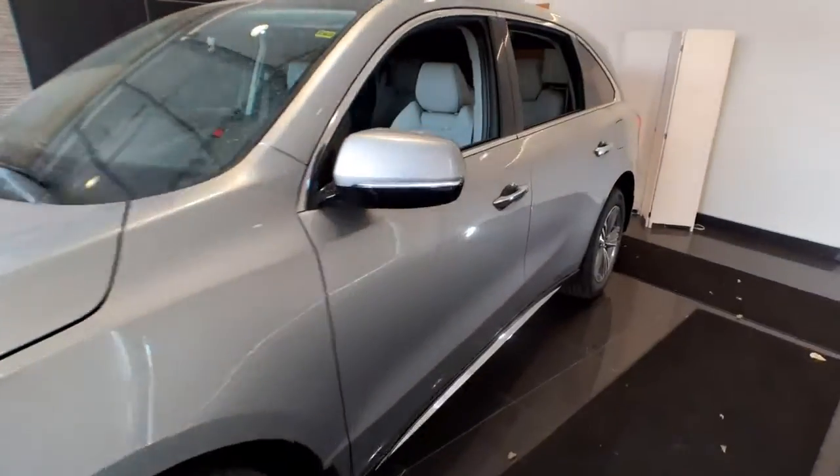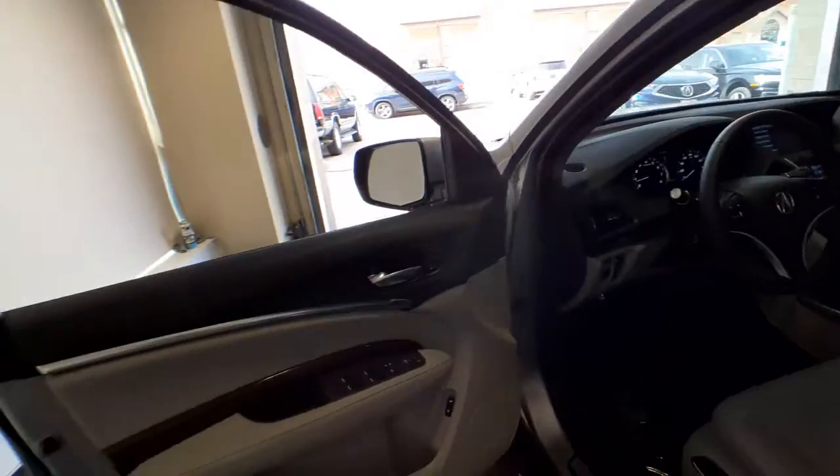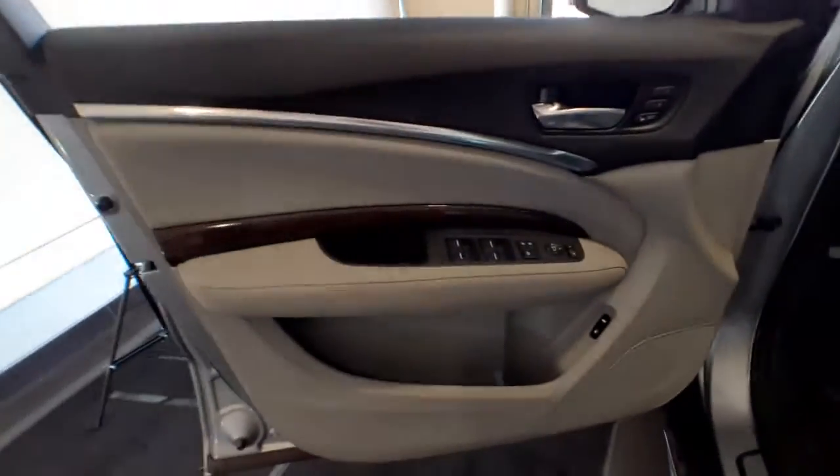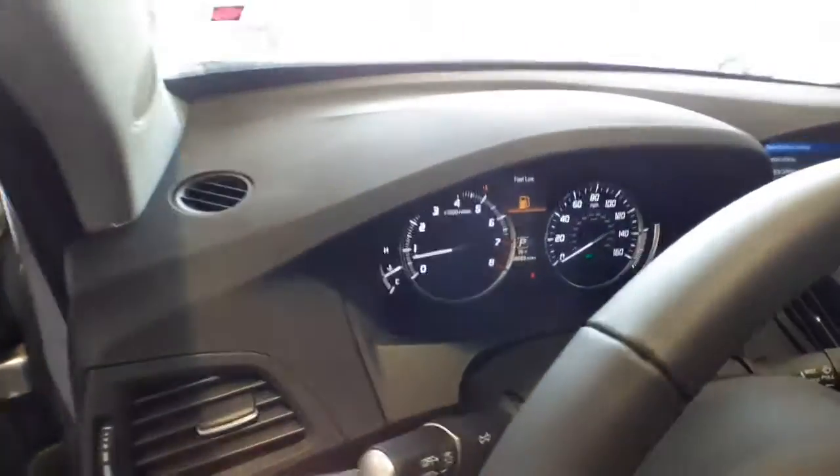These are just some of the great options this vehicle comes with: third-row seat, keyless entry, all-wheel drive, heated driver seat, woodgrain interior trim, iPod, MP3 input.